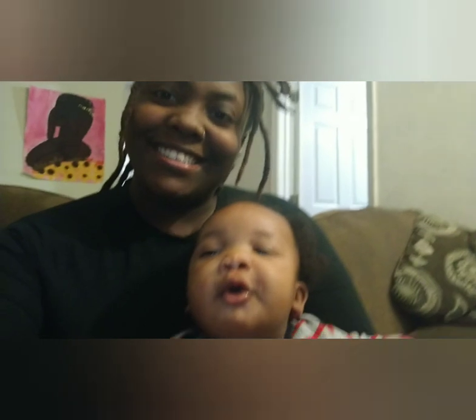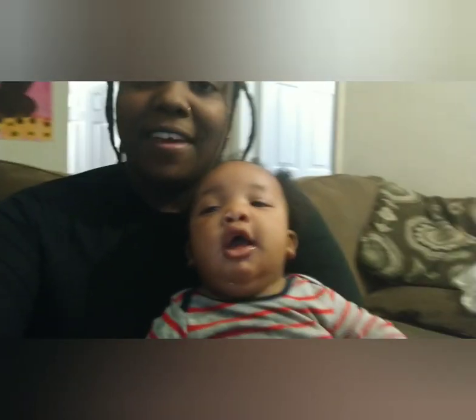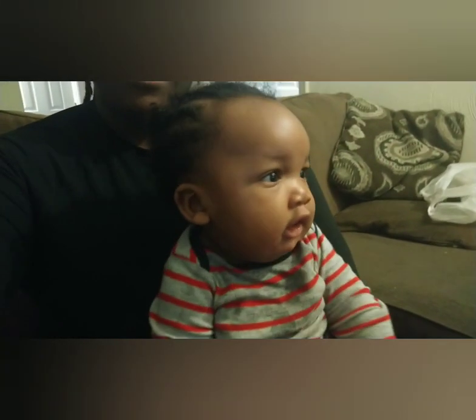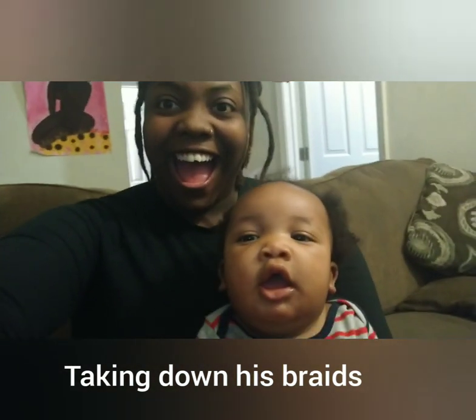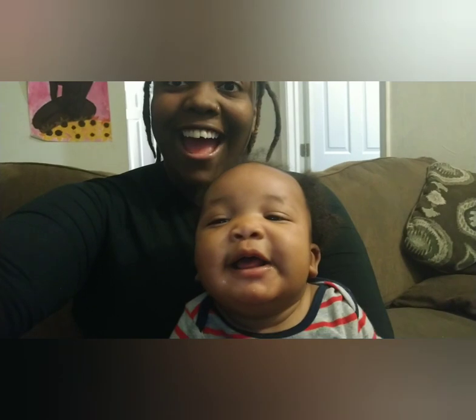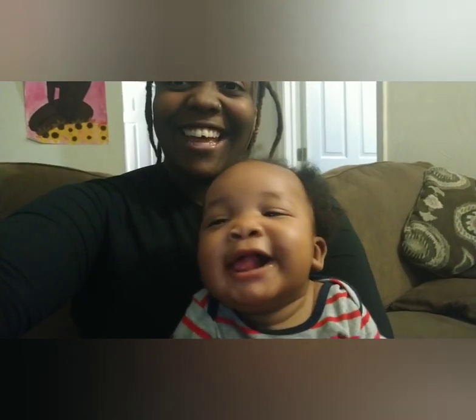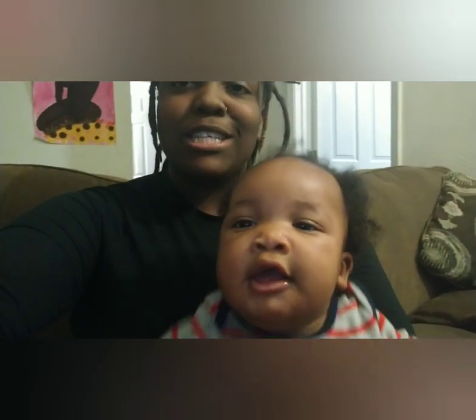What's up squad, it's your girl Jayden. I am here with y'all's favorite — he is five months, you guys, five months and two weeks.